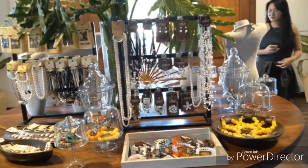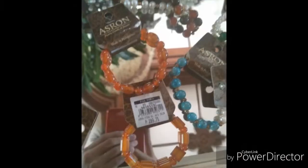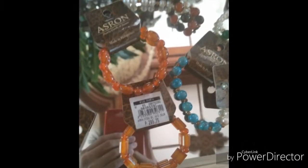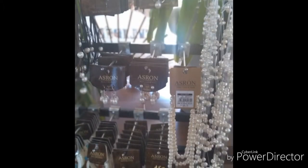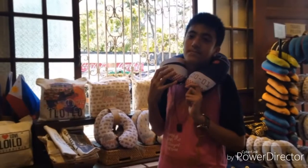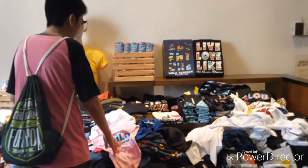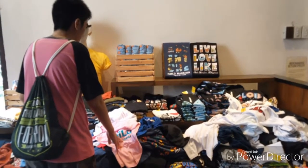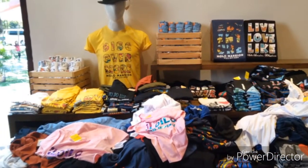The mansion showcases many jewelleries and accessories, either imported or native. The materials may be either cheap or expensive, but it all depends on the buyer. There are also many comfortable items such as clothes, neck pillows, and other items bearing the brand and advertising of the Molo Mansion.